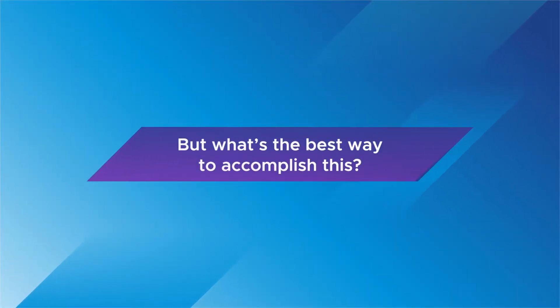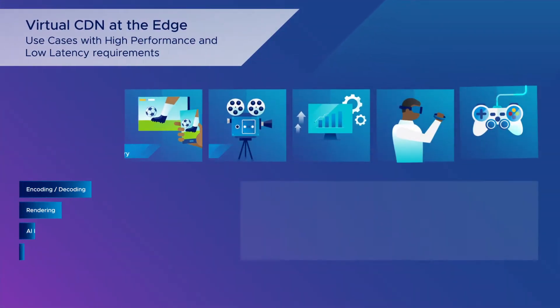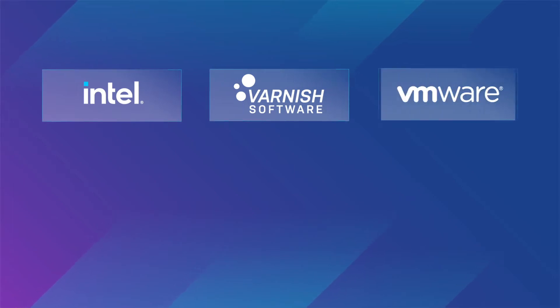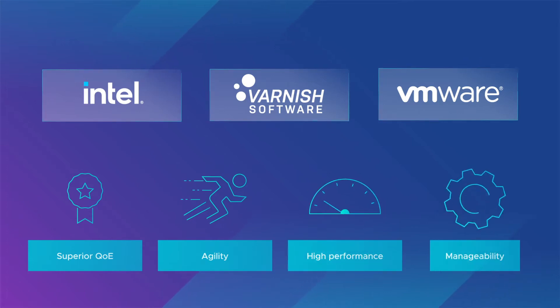But what's the best way to accomplish this? A solution that encompasses leading cloud infrastructure for virtualization and CDN technologies. Intel, Varnish Software, and VMware have collaborated together on a virtualized CDN solution that delivers a superior quality of experience while providing communication service providers with agility, high performance, and manageability.